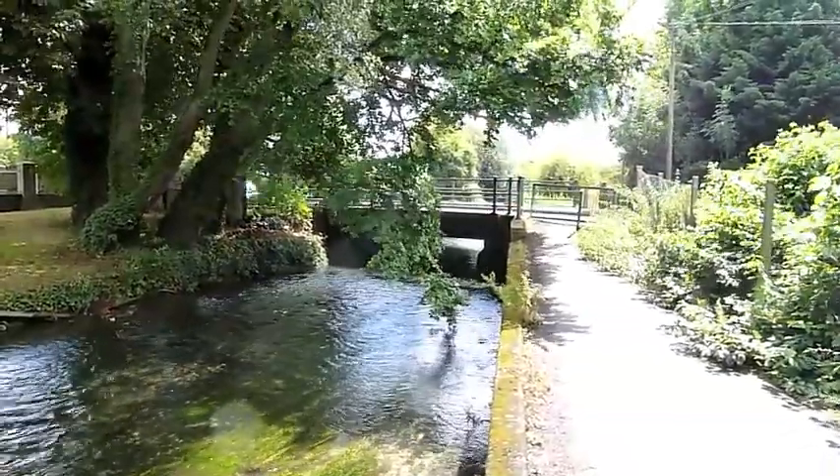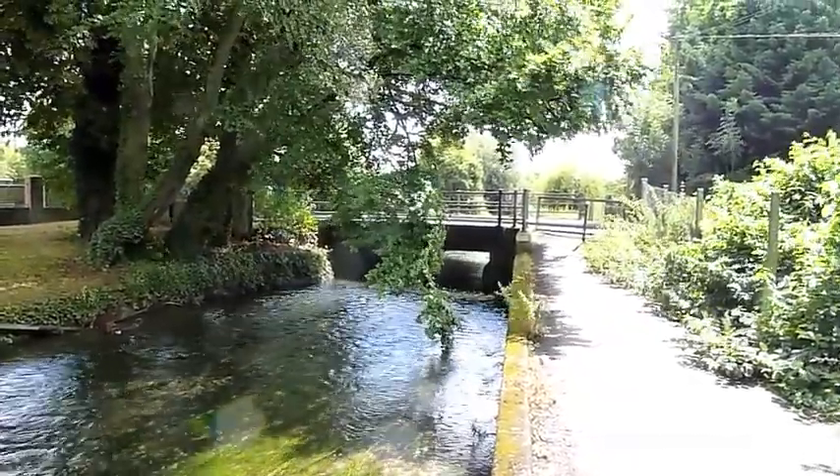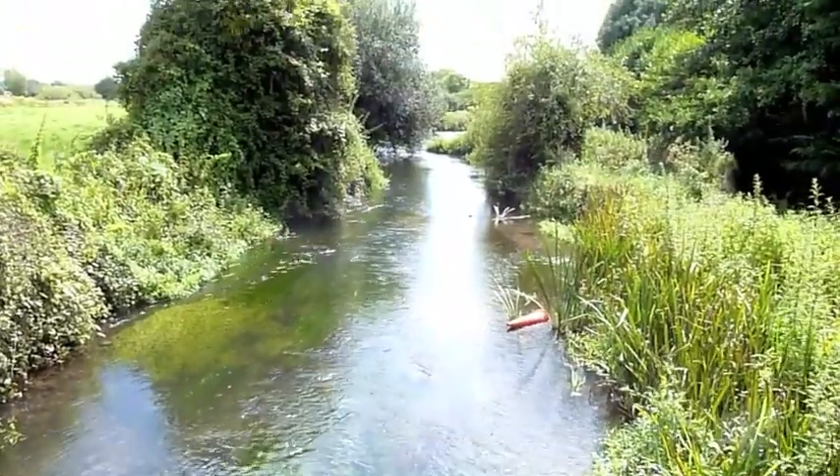Here's where I'm ending today's walk, at the bridge between Bishopstoke and Eastleigh. The river continuing south towards Southampton.